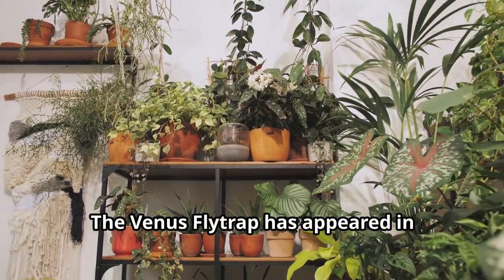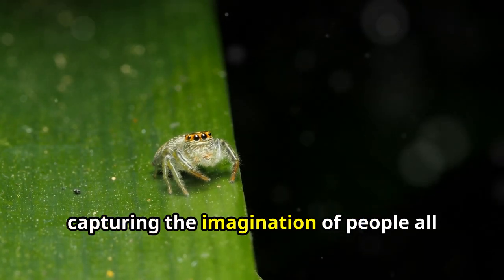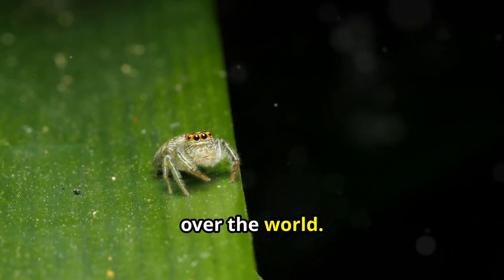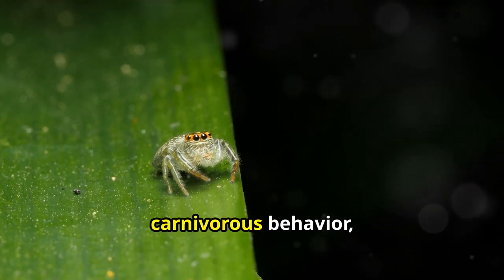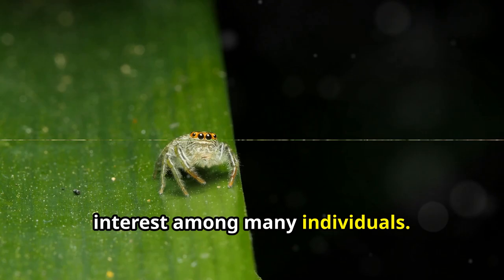The Venus flytrap has appeared in various movies, books, and even video games, capturing the imagination of people all over the world. Owing to its peculiar look as well as its carnivorous behaviour, this plant has become an object of interest among many individuals.